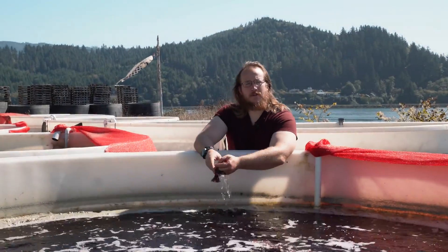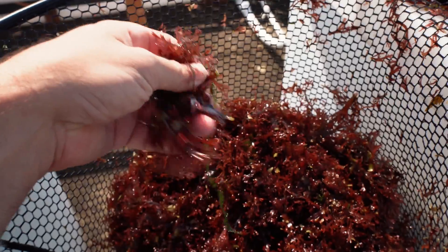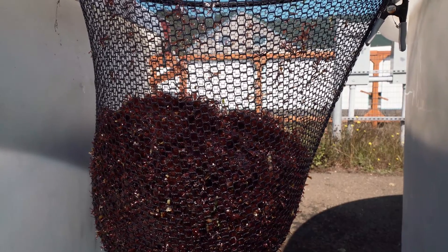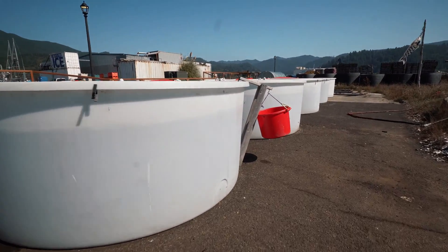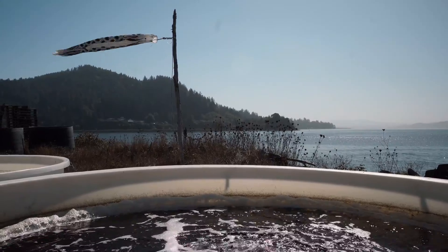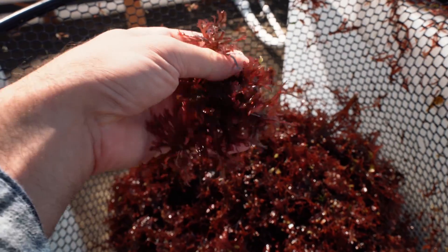In nature, Pacific dulse is both a clonal and sexually reproducing species, but here in the farm environment we're focused on clonal because we like the attributes of our seaweed. As these macroalgae are a clonal species, as they break apart, they become a new piece of dulse. This does grow year-round, but it varies depending on the time of year because of different amounts of sun and temperature. We see growth rates that vary from half a percent to five and a half percent by weight per day.